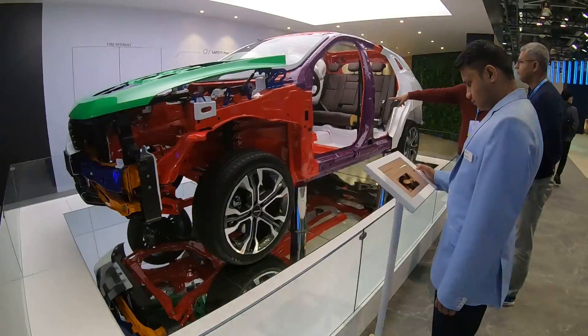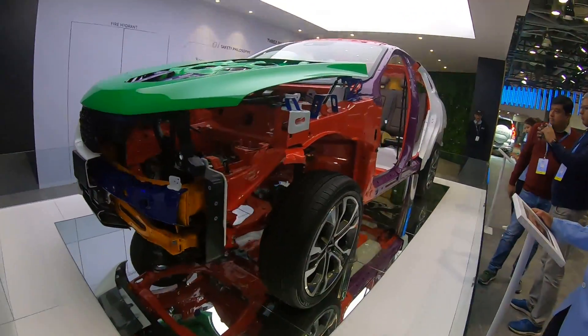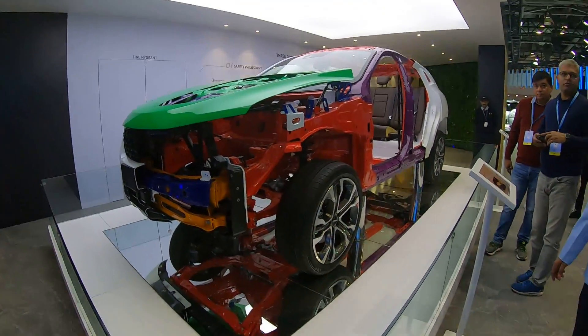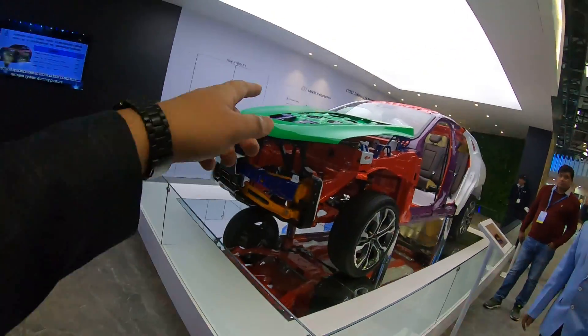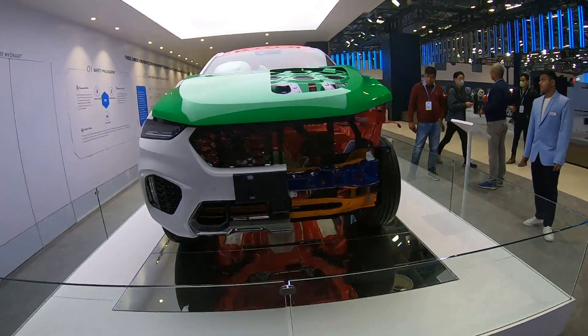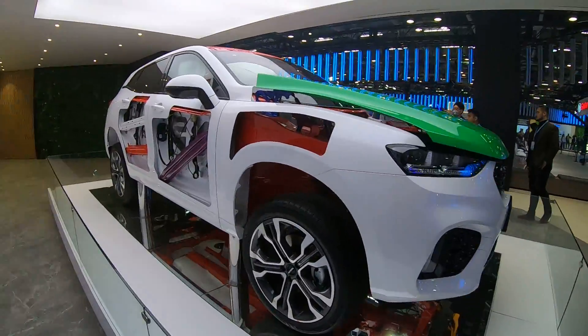This is a cutaway of the F7 — the same F7 I showed you earlier. All kinds of different steels are used, and the colors represent the type of steel used inside this car.